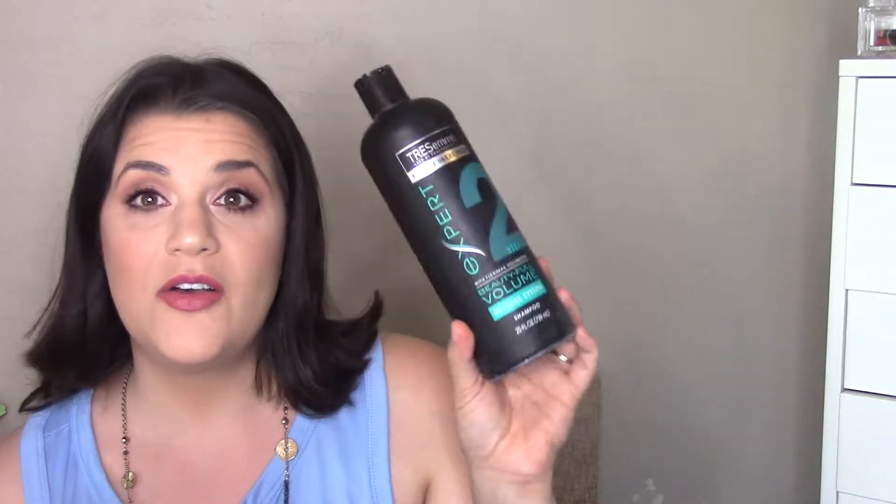I have like three shampoos this month, which is not normal. I have four bathrooms in my house and three showers, so I end up with one in each bathroom — and for some reason all three of them emptied this month. I'll go through these quickly.